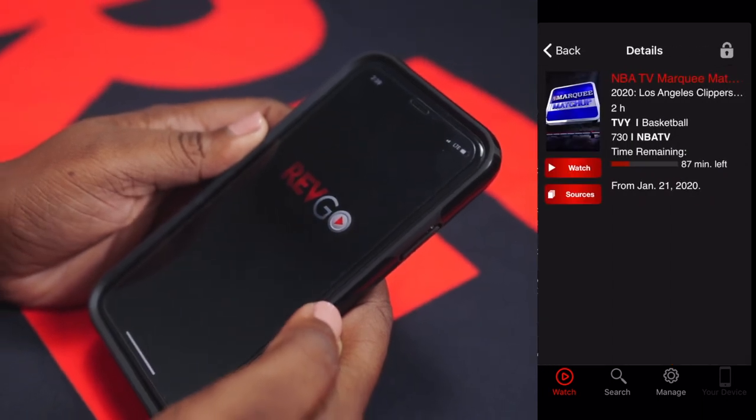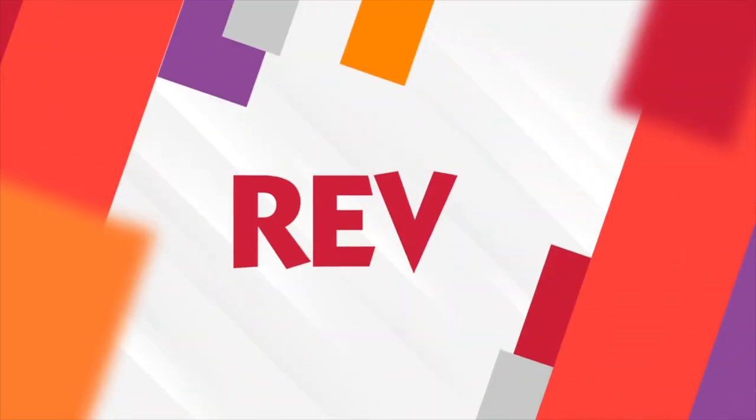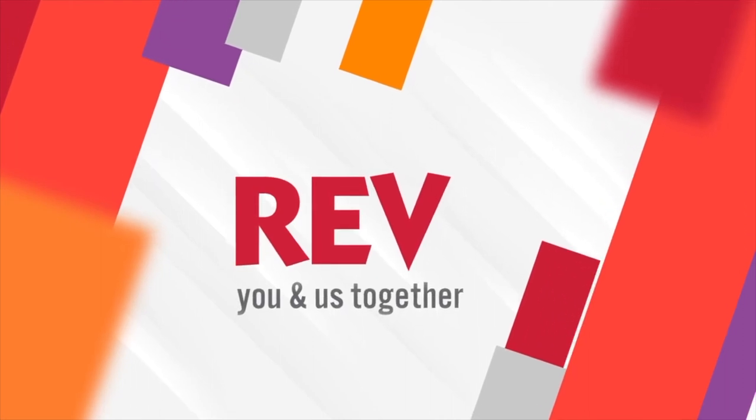You're now able to catch up on all of your NBA games just in time for Rev's Big Trio Giveaways. Be sure to sign up for Rev Trio today to enter to win.